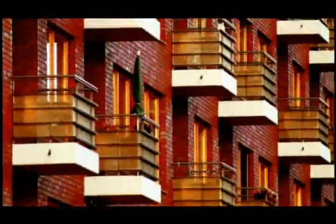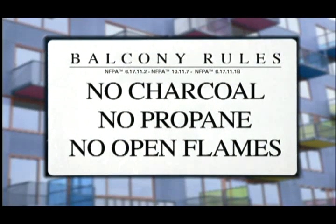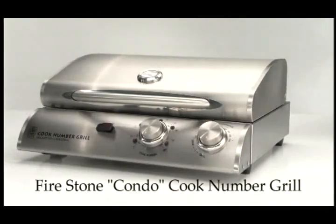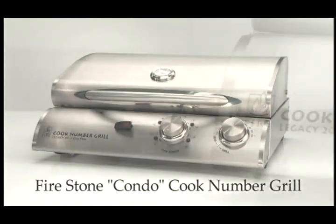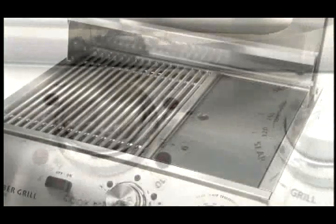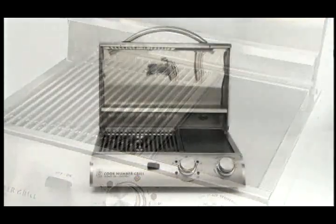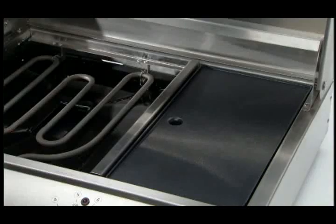If you love to grill but you live in a building that doesn't allow open flames, you've pretty much been out of luck. Until now. Introducing the Firestone Condo Cook Number Grill — at last, a grill specifically designed for balcony cooking. The first dual burner electric grill made to give you the power of a full-size grill, but powered by ordinary household current.